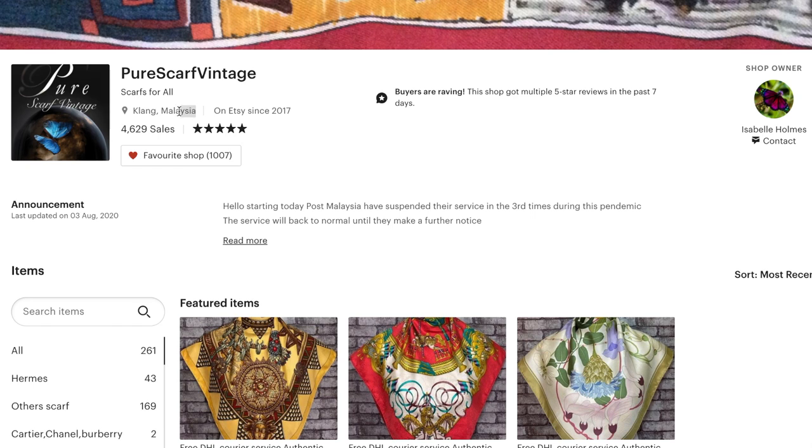Here's what it looks like on. A couple of months ago, I bought a vintage Burberry scarf from an Etsy seller in Malaysia.